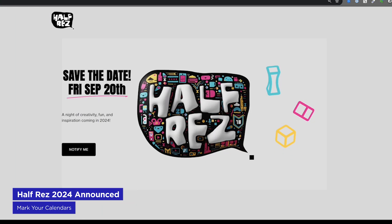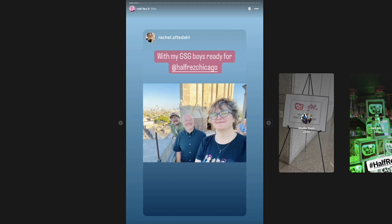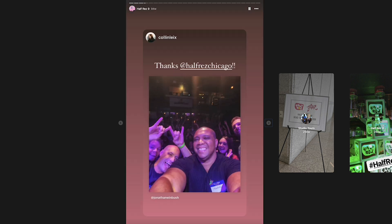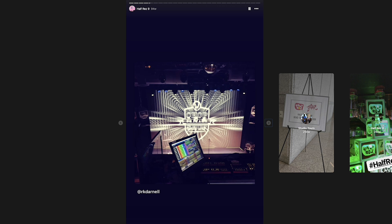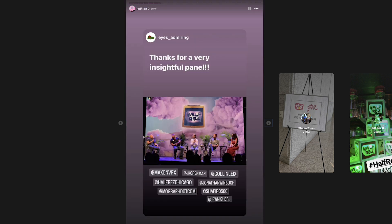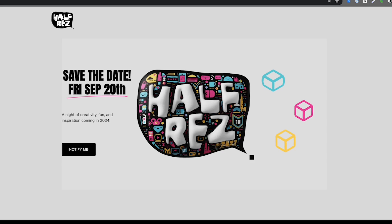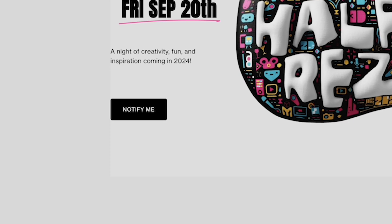Mark your calendars. On Friday, September 20th, the annual Half Res Conference will be held again in Chicago. It's a gathering of hundreds of motion designers from all over the country — and the world — coming to an amazing city to eat deep dish pizza, hang out, and geek out on motion design topics. There are great speakers, amazing organizers, and panels discussing things like AI, burnout, business, self-promotion, and much more. Head to halfres.com and click the Notify Me button to be alerted when tickets go on sale. This event has sold out in the past.